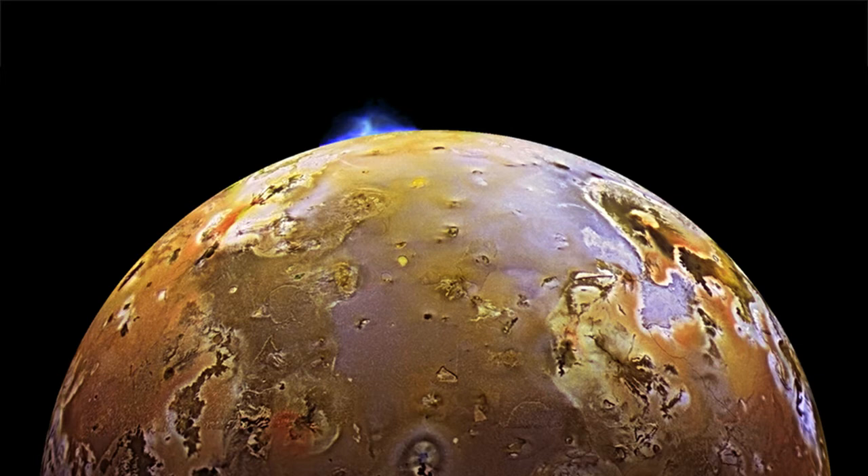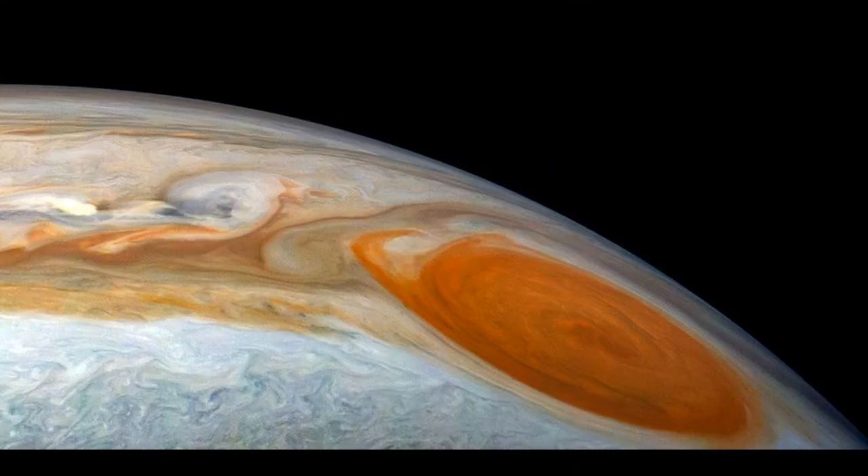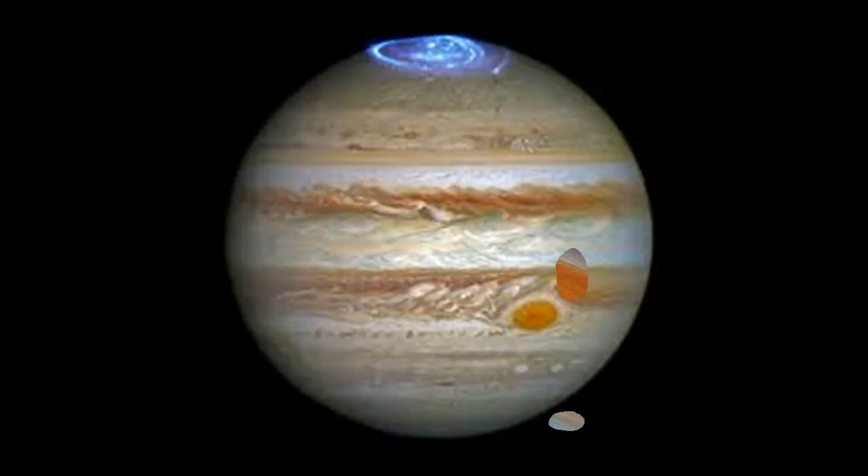Mars, our beloved next-door neighbor, possesses two satellites, Deimos and Phobos. And if that's making you feel insecure about Earth's lonely moon, at least you can take solace in the fact that Mercury and Venus are totally moonless.